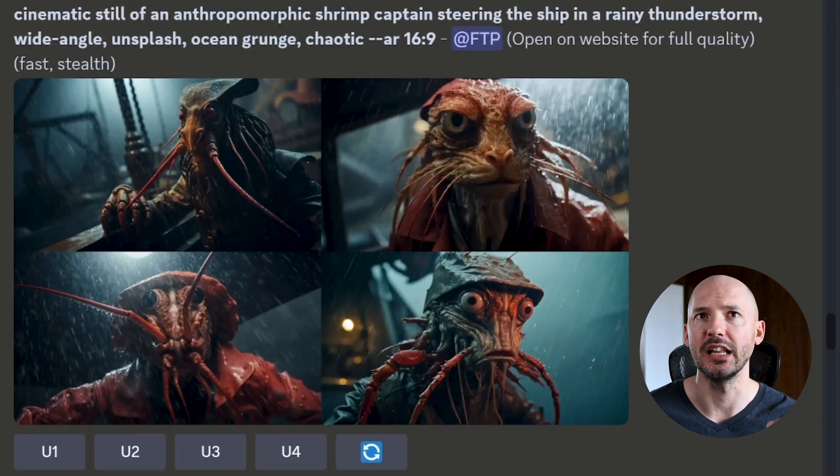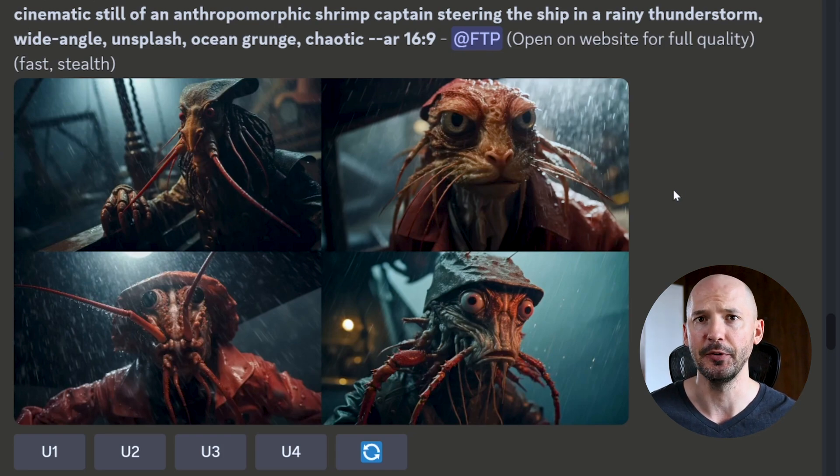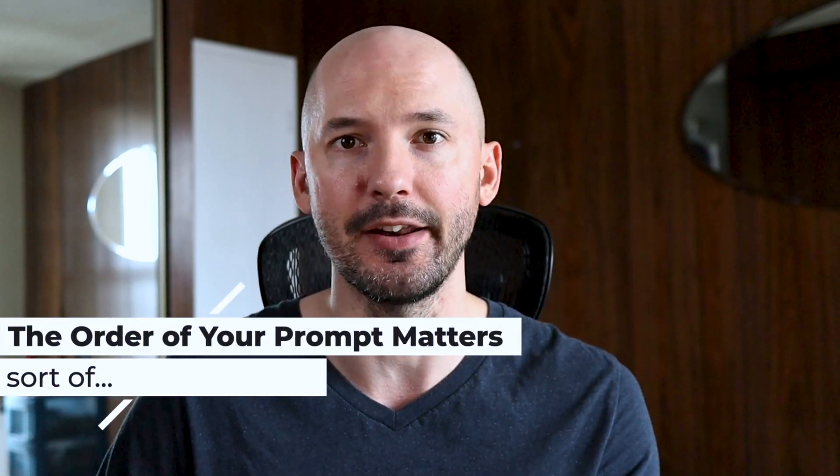Let's take a look at how they generate. Here's your cinematic still of the anthropomorphic shrimp captain. I really like these pictures a lot. And then here's the ocean grunge style, wide angle shot of an anthropomorphic shrimp captain. Same general pictures for sure. So what have we learned so far? That the order of your prompts does matter, according to Midjourney's internal weighting system, at least. But the results are fairly similar. So again, is it just a personal preference of how you write the prompt?